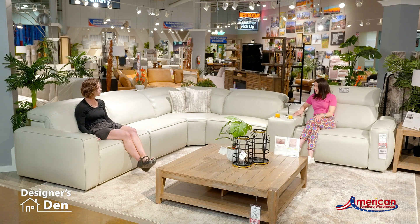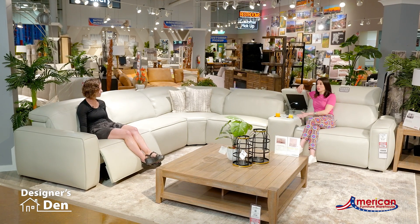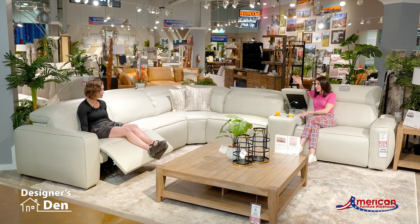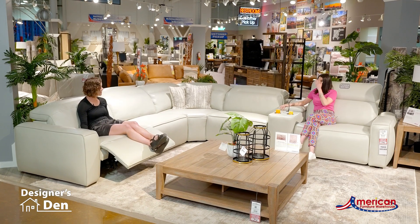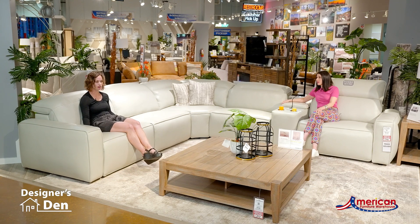And I love on top of that functionality this console with a reading light — you have a wireless charger right here and then you have hidden storage. So it's tons of function, like the motion furniture we're used to, but just super clean and modern looks.